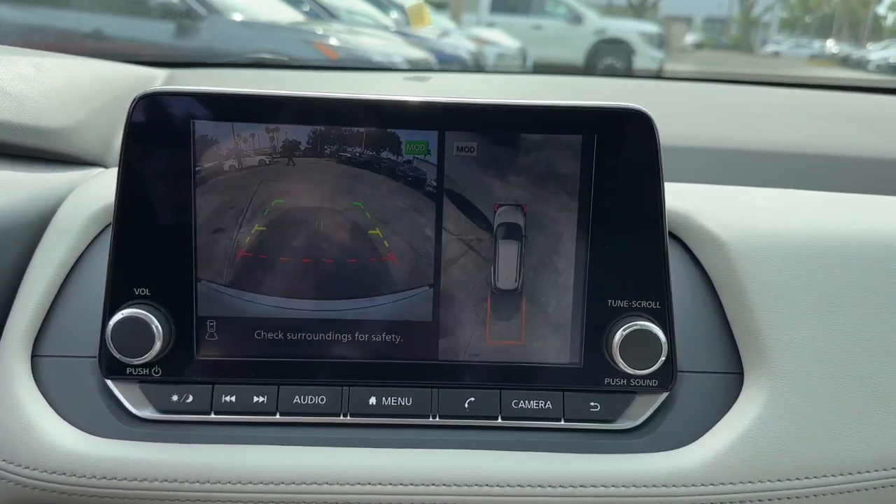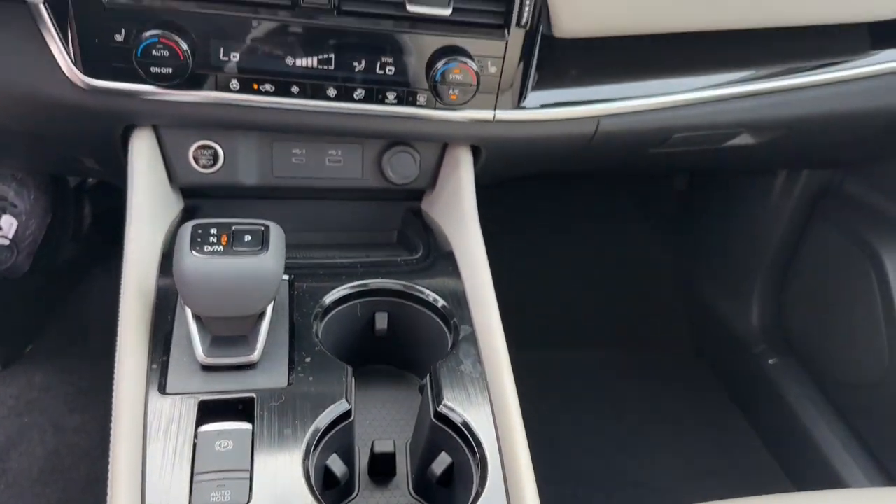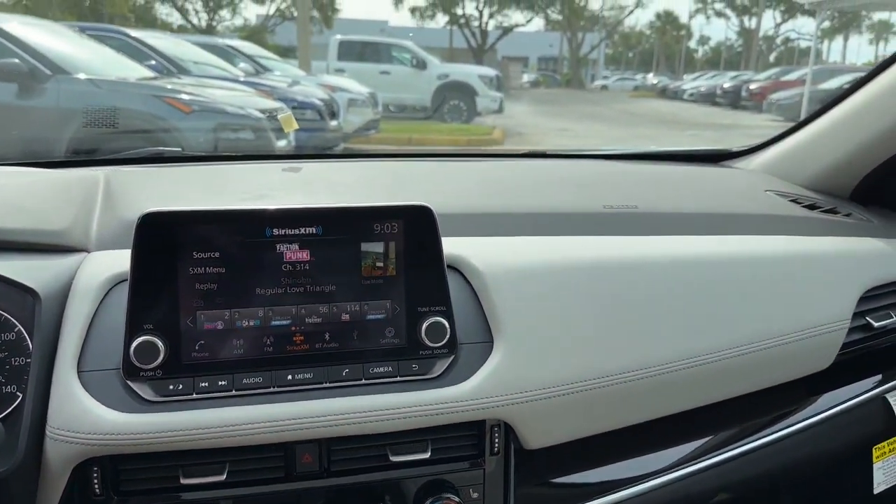Feel energized in this sporty Rogue. Treat yourself to a test drive today — our staff will toss you the keys and give you an outstanding customer experience.